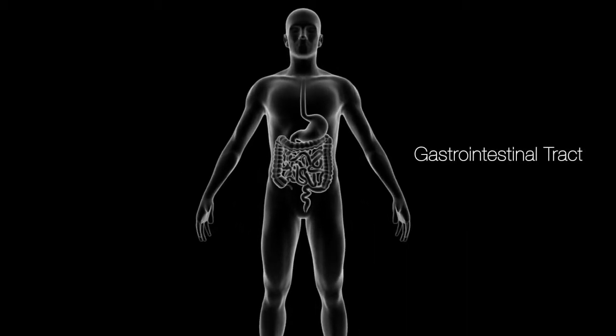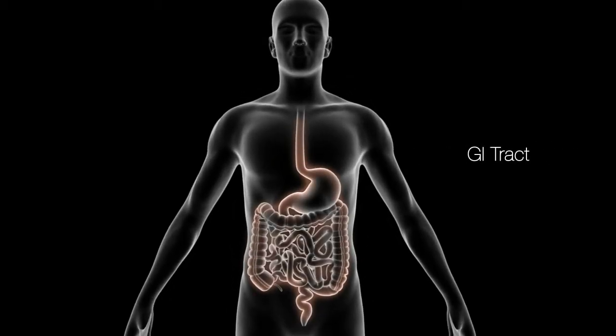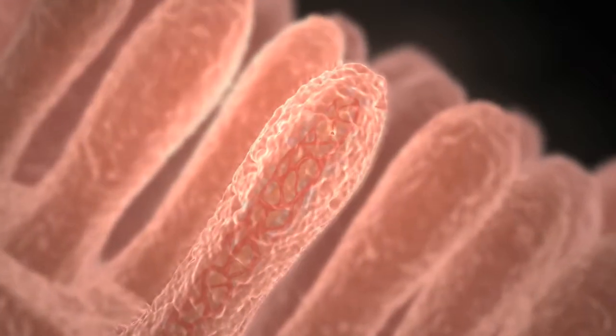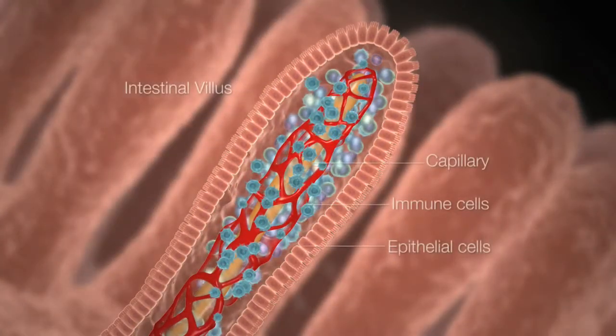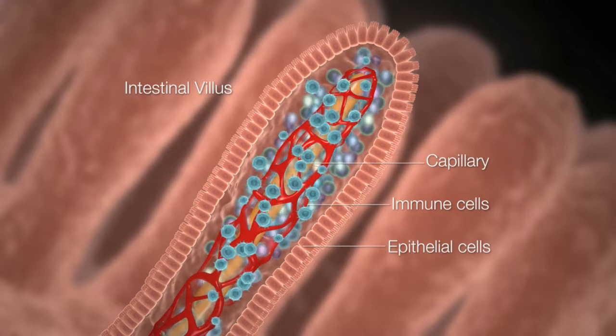The human gastrointestinal tract, also known as the GI tract, is vast in surface area to maximize the absorption of nutrients. Most of the body's immune cells are contained in the GI tract, making it one of the largest immune organs in the human body.